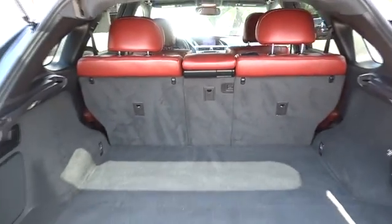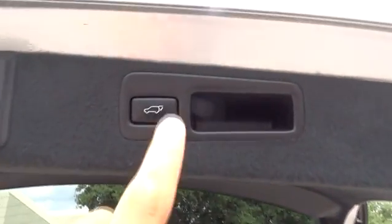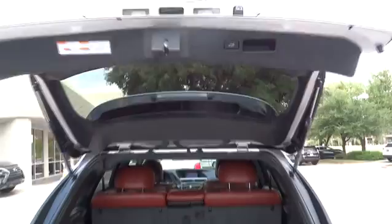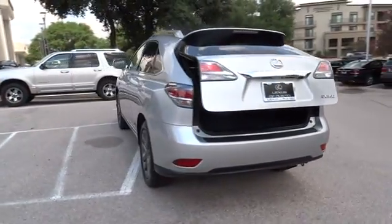Backup camera, moonroof, leather-wrapped steering wheel, Bluetooth, adjustable steering wheel, power steering, auto-dimming rearview mirror, keyless start, aluminum wheels, cruise control, four-wheel disc brakes.